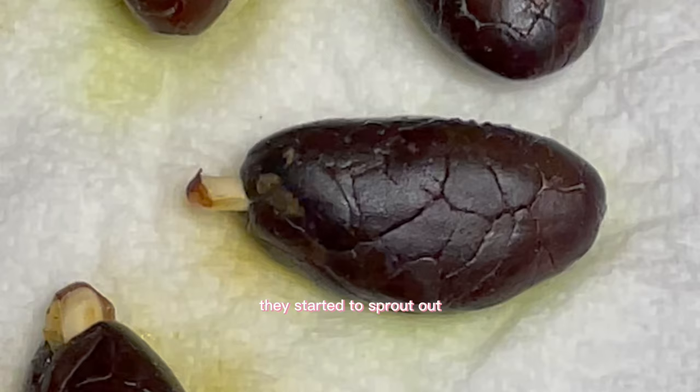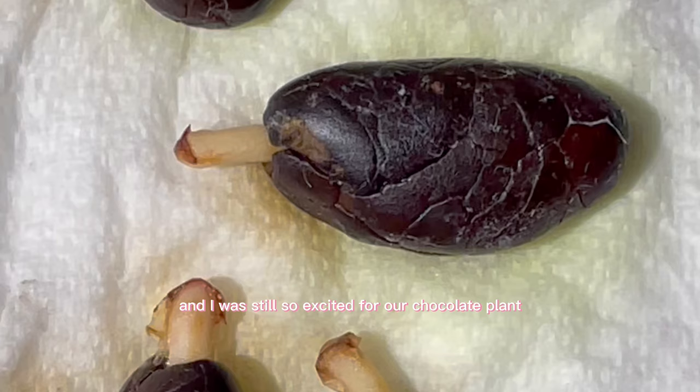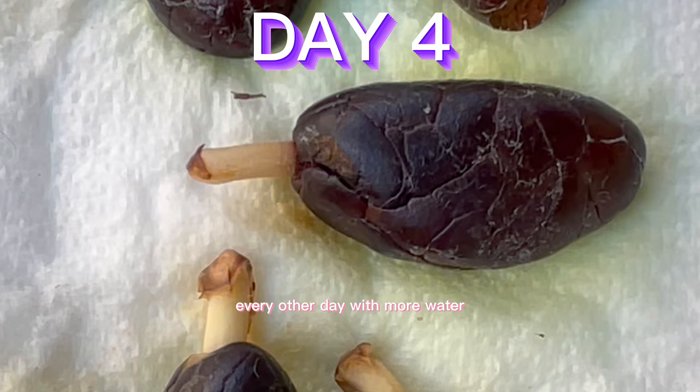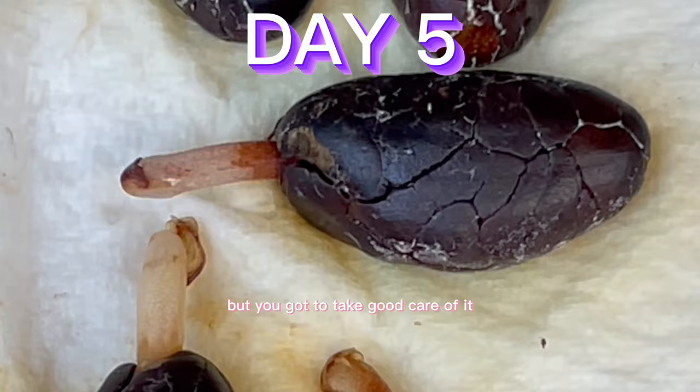After the first 24 hours, something insane happened — the little tails started to sprout out. A couple days passed and they started to grow tails. Day three and four came around and I was still so excited for our chocolate plant. I kept religiously spritzing it every other day with water to keep that paper towel damp.